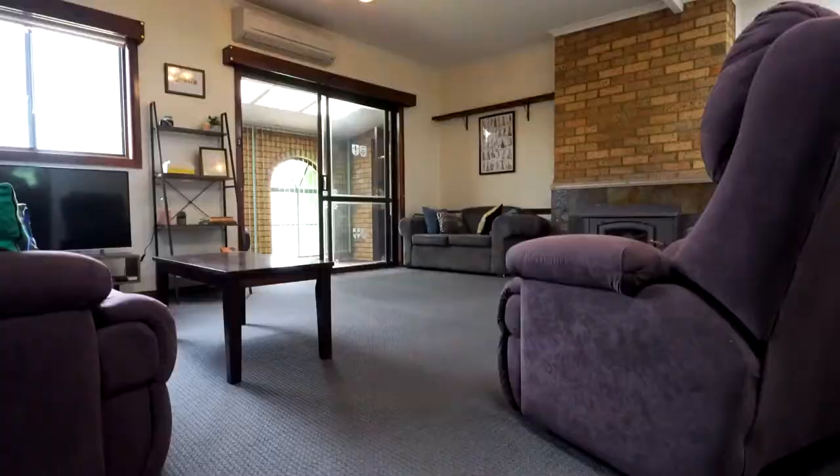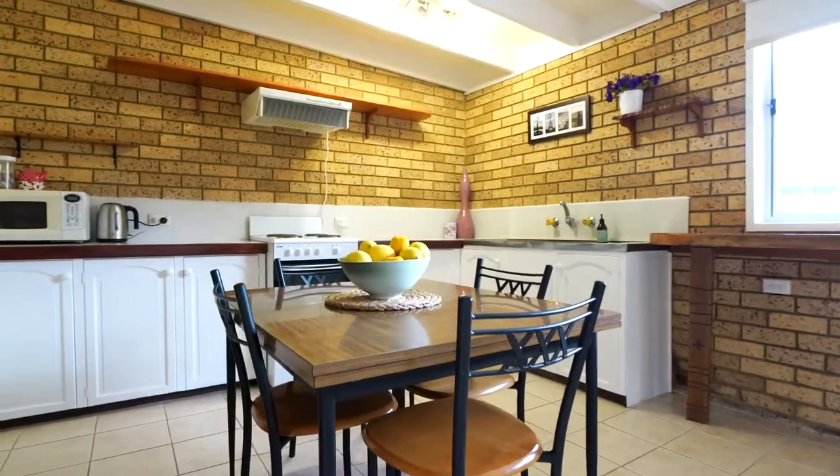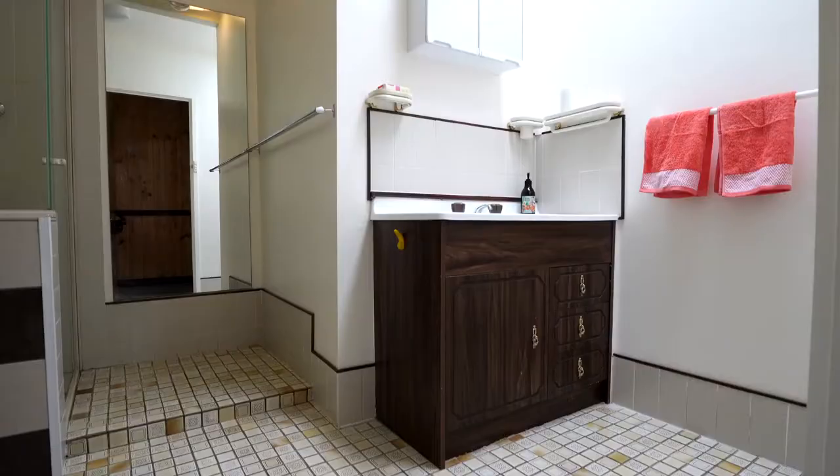You enter the home through a sunny sunroom into a large living area. Towards the back of the home there's a spacious kitchen and dining area. The home has four generous bedrooms and a family bathroom.